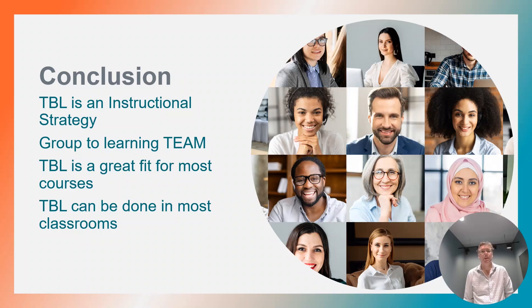In conclusion, team-based learning is an instructional strategy, not just a teaching technique. If done correctly, team-based learning takes learning in groups to the next level — they become efficient learning teams. In my opinion, team-based learning is a great fit for most courses, and there's research to back this up. Lastly, team-based learning can be done in any classroom. Thank you for watching, and please contact me if you have any questions.